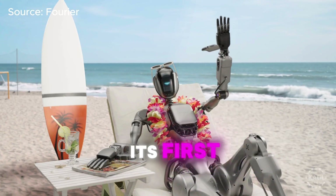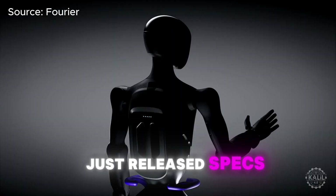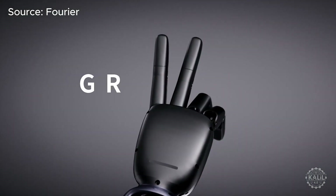Fourier is bidding farewell to its first-generation humanoid robot. The Shanghai-based robotics firm just released specs for its second-generation robot, the GR2.